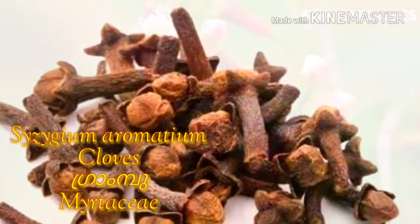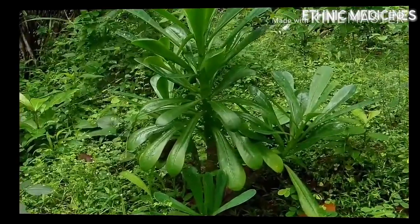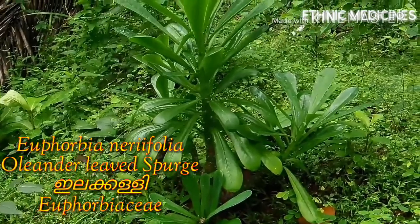Euphorbia nidifolia is a large, much-branched xerophytic fleshy shrub of the Euphorbia family. Its stems are shielded with strong stipular spines.